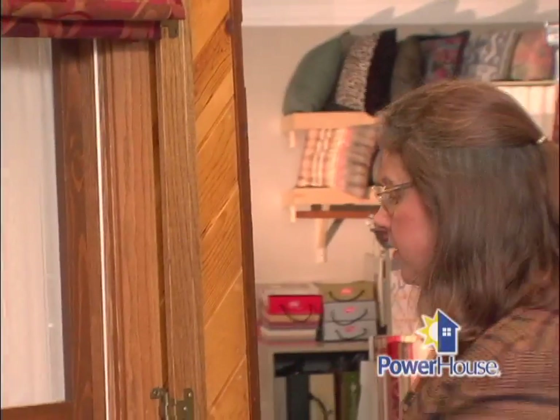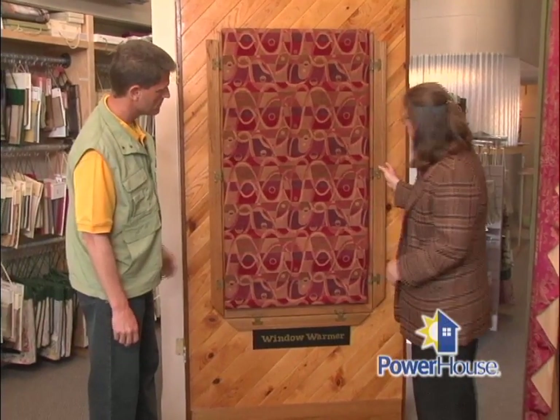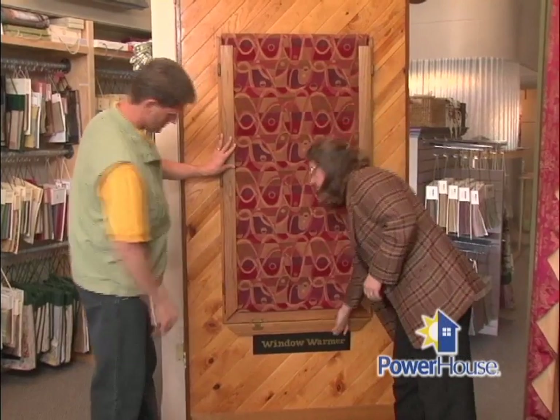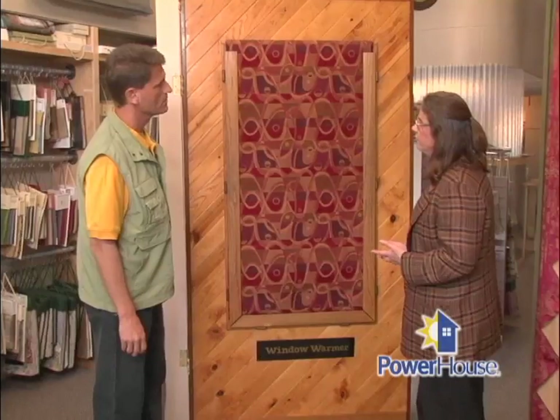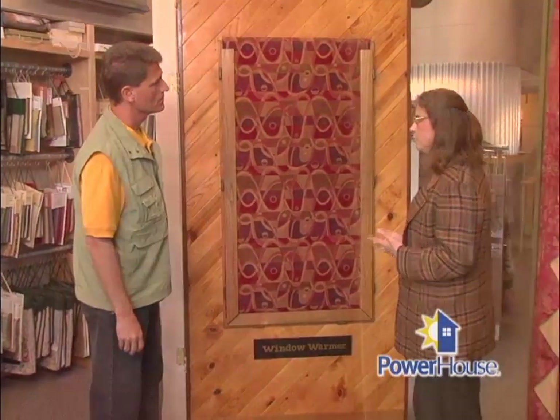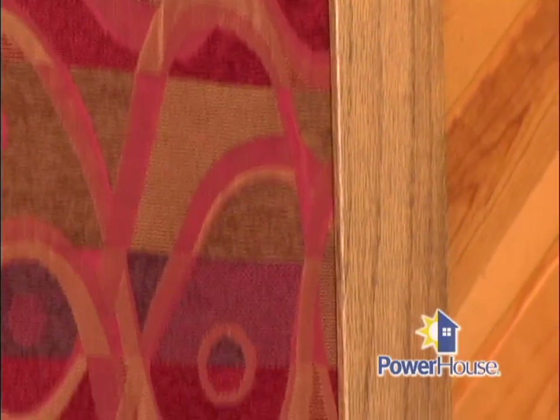Let's go ahead and take a look at this shade. When it's down and clamped into place, this is a total seal — it's like having another wall in your home. So if your windows are drafty, they're old, or you're just getting radiant cold off of them, once your Window Warmer is down and sealed into place, it will definitely make that room a lot cozier.